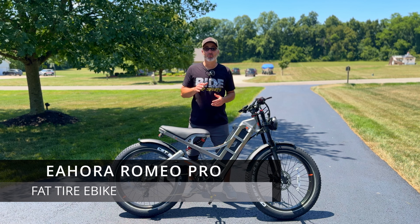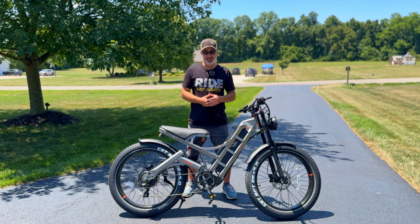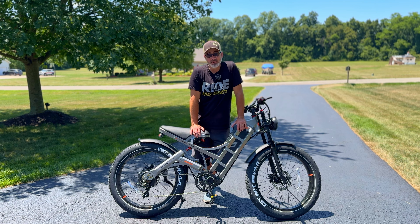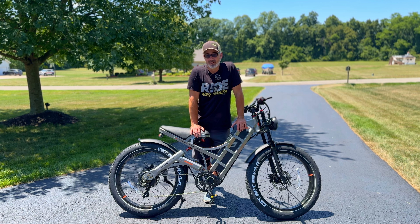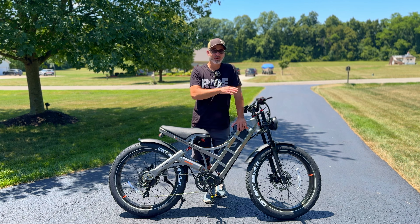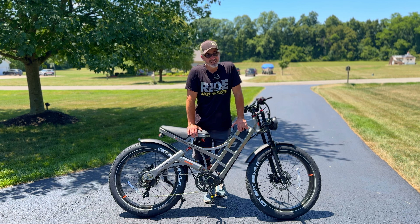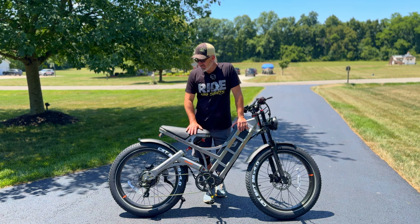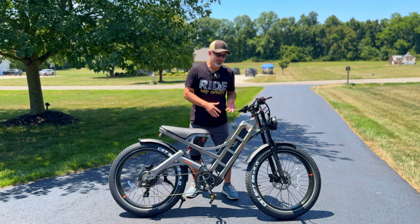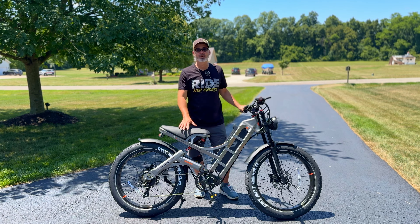Next up is the Eohora Romeo Pro. This is for the adventurous types because it goes really, really fast. It's a full-suspension e-bike — there's a big suspension under the seat and a large suspension up front as well. This goes up to 34 miles an hour; I got it up to 31 or 32 going uphill at my weight, which is pretty impressive for a single-motor e-bike. They also have a dual-motor version, so check the link in the description to compare specs and cost. It has a really big, comfortable seat, huge knobby tires designed for off-road, and a really big headlight so you can ride at night.